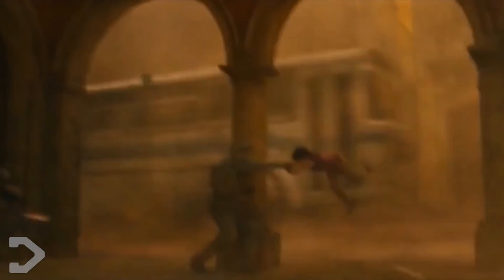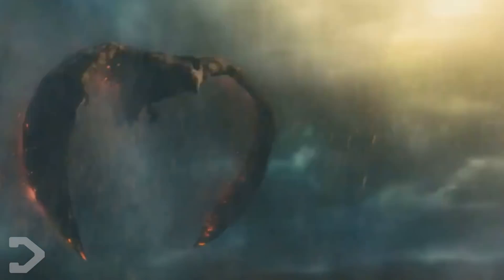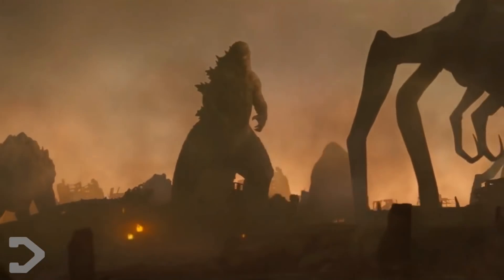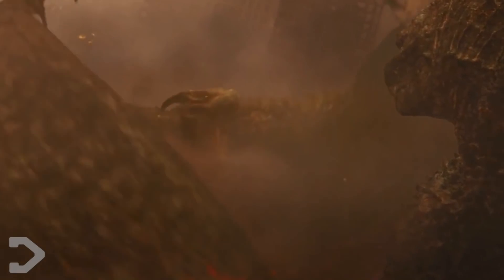Rodan in King of the Monsters became a terrifying force of nature, a destructive prehistoric monster that can outmatch some of mankind's most advanced weapons. And now we know how fast Rodan can really fly. Maybe for Godzilla vs. Kong, Rodan will have taken a break to do some training at the gym, and he'll come back even faster and stronger.